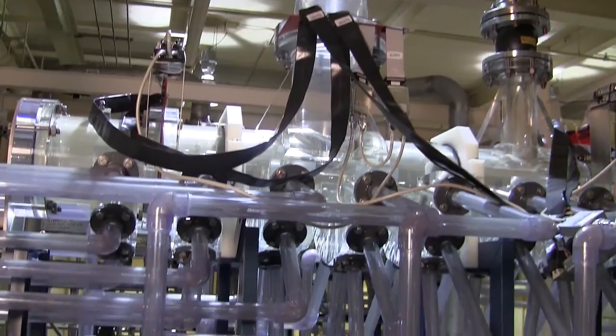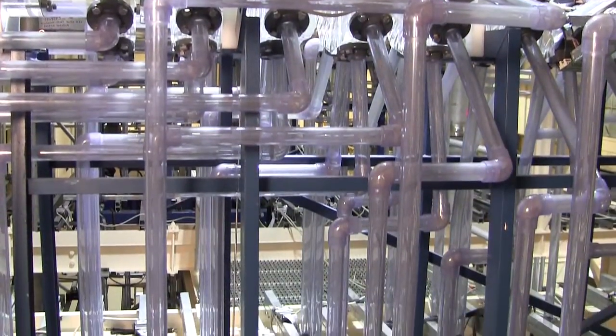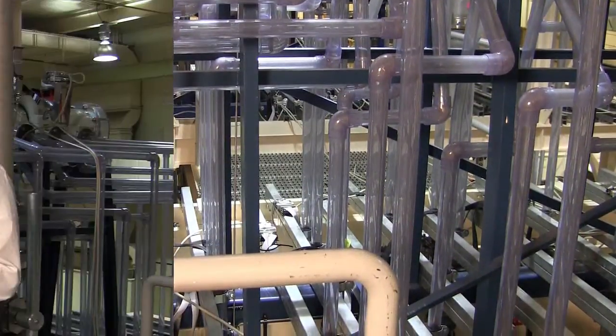Here, the most extreme limits of the reactor are tested to ensure that in the unlikely scenario of an accident, the reactor can continue to cool down the fuel bundles and shut down safely.